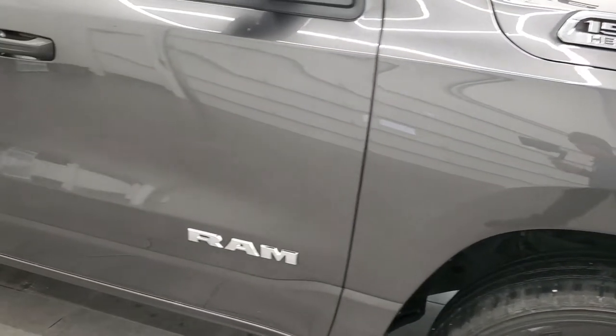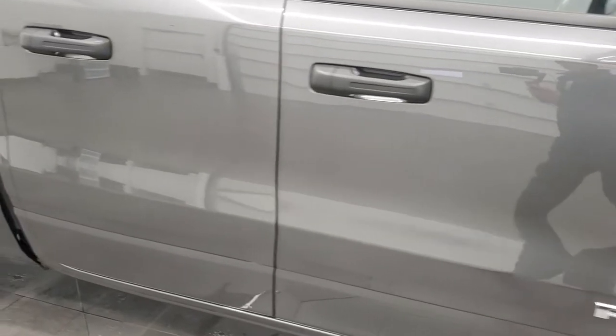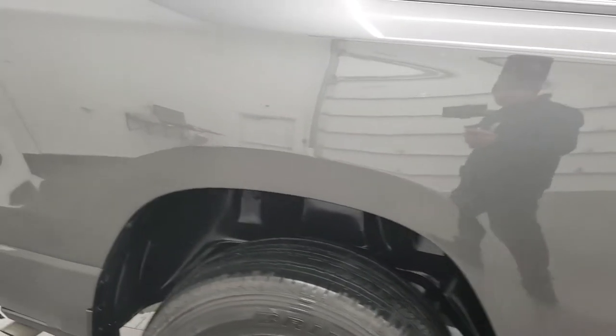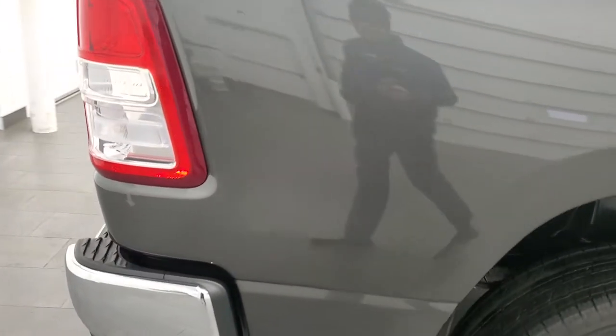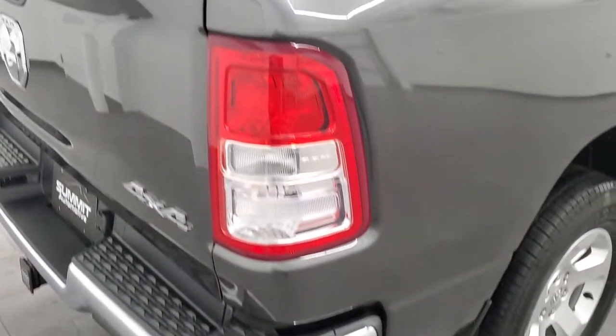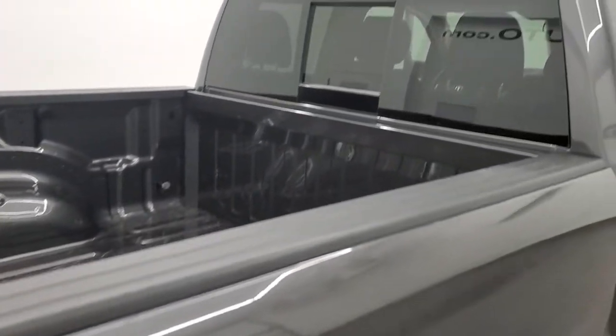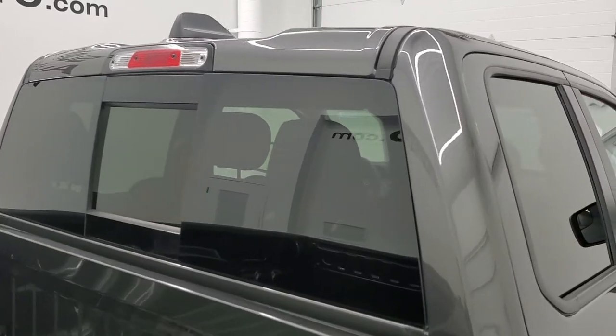As you go down this side of the truck, take note of how clean the body is — how reflective and mirror-like that paint is. We take these HD videos so if you are far away, or even if you're close by and just cannot make the trip down but you're still interested in purchasing the vehicle, you can see the truck, hear the truck, and have confidence in the vehicle before you even get here.